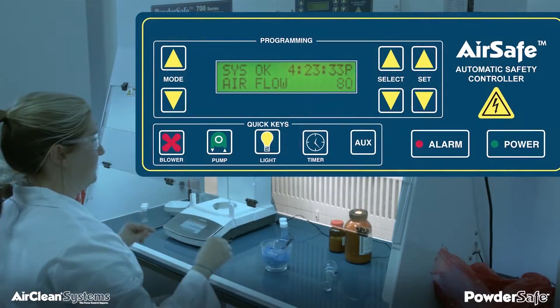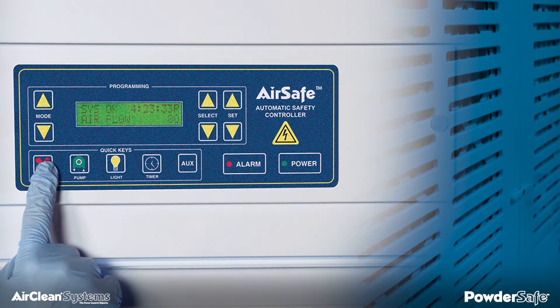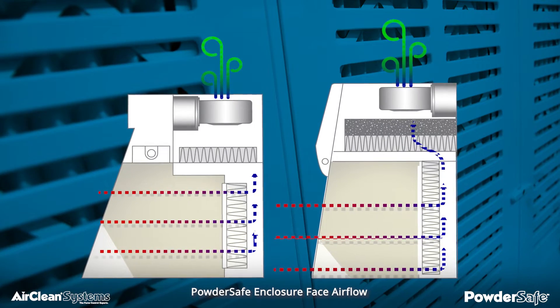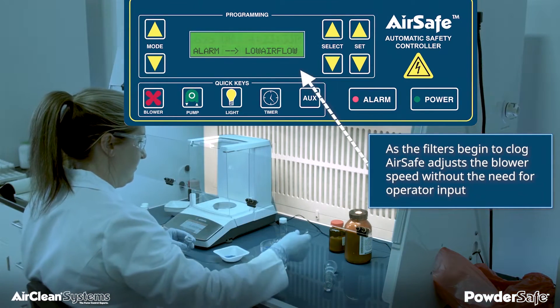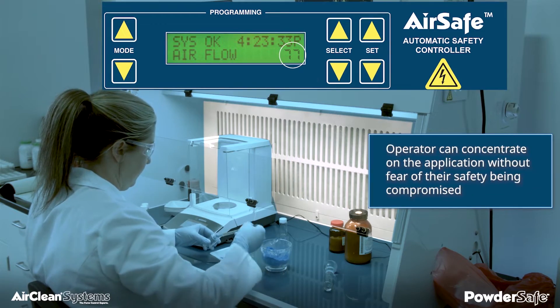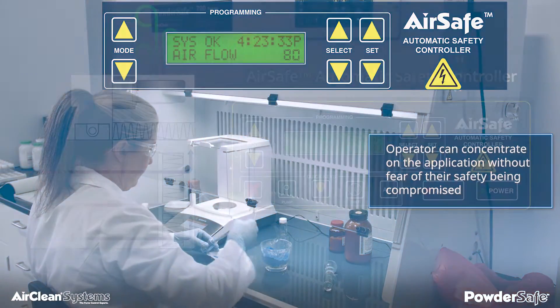Unique to each Powder-Safe enclosure is the AirSafe automatic safety controller. AirSafe allows the operator to precisely set the face velocity, which minimizes airflow disturbances and maximizes operator protection. As the filters begin to clog, AirSafe adjusts the blower speed without the need for operator input. This allows the operator to concentrate on the application without fear of their safety being compromised.